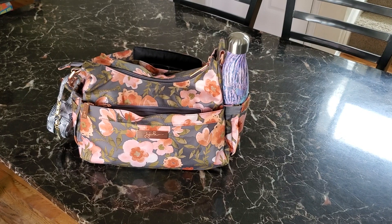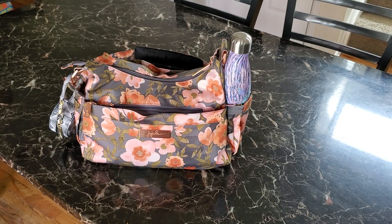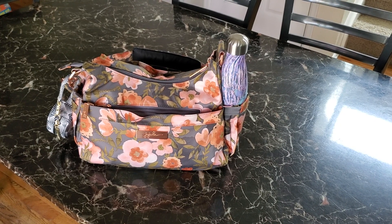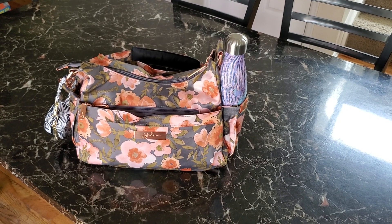Hi everyone, this is a packing video for a Jujubee Hobo Bee. This is the Jujubee in Whimsical Whisper, which is one of my favorite all-time prints. It is so feminine and girly.